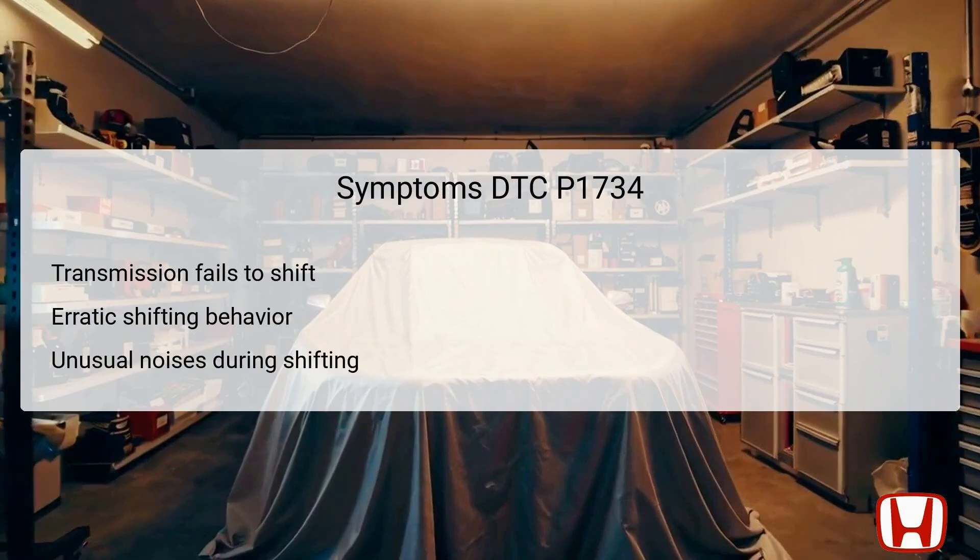Symptoms associated with DTC P1734 generally include issues related to transmission shifting. Drivers may experience a failure for the transmission to engage or shift properly, which can lead to significant driving difficulties. Erratic shifting behavior may also be noted, such as rough or harsh shifting, which indicates that the electronic control over the solenoids is not functioning as expected.